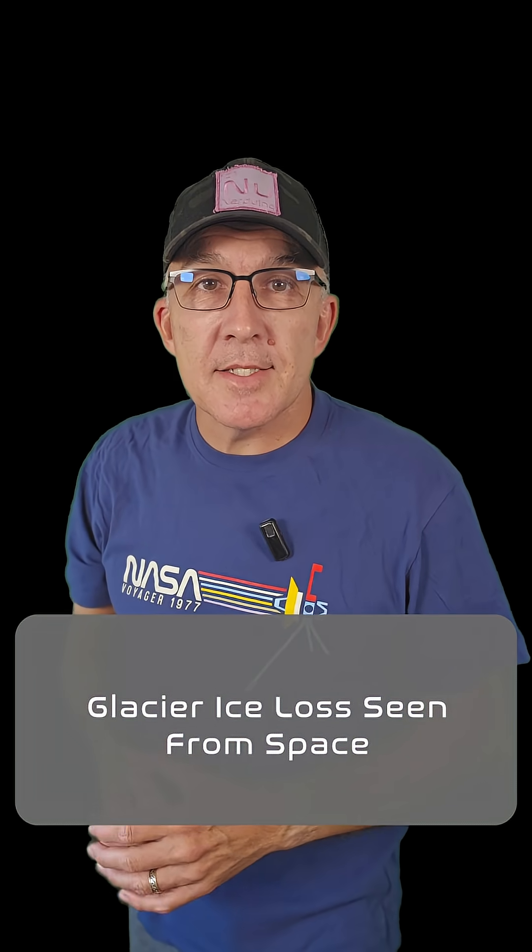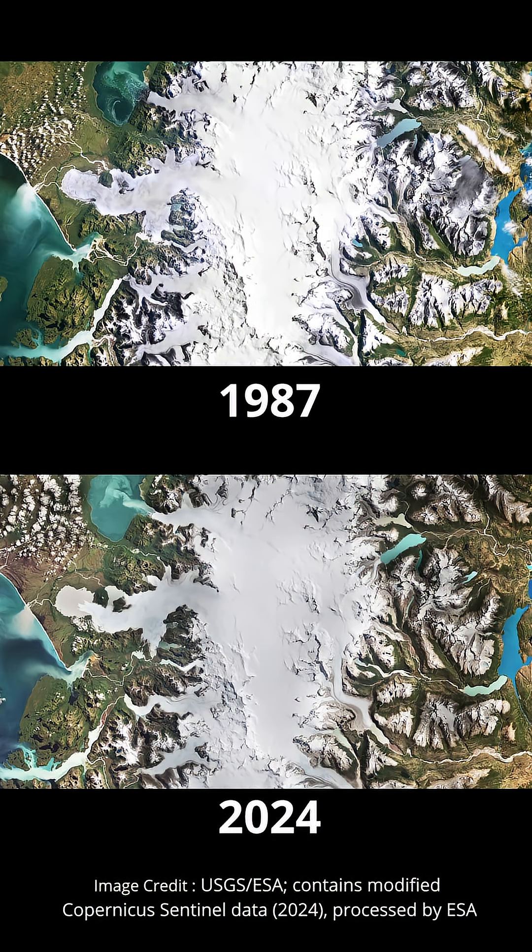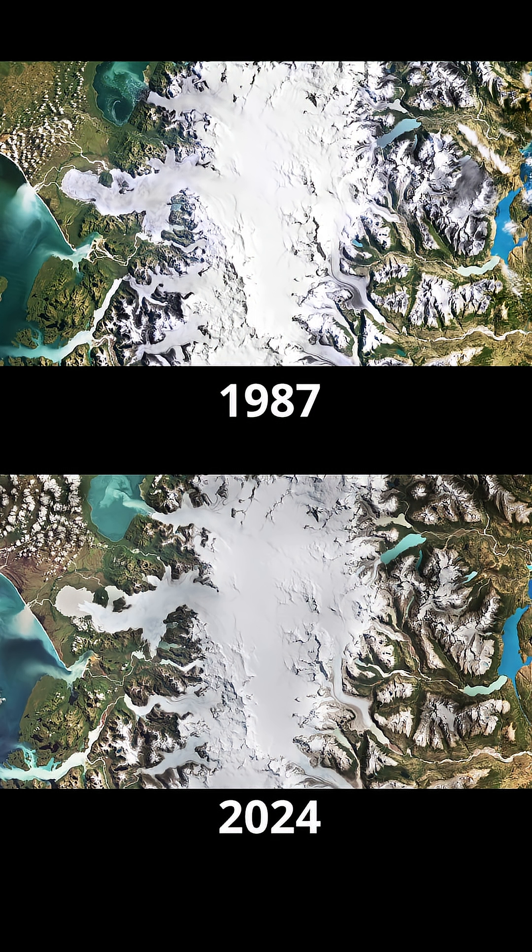Check out these two images of Chile's Laguna San Rafael National Park, taken from space nearly 40 years apart. The first image was taken by ESA's Landsat 5 in 1987, and the second image was taken by Copernicus Sentinel 2 in 2024. We're looking at an area of around 20,000 square kilometers, and the most striking difference between the two images is the loss of ice in the glaciers, caused by global warming over the 37 years.